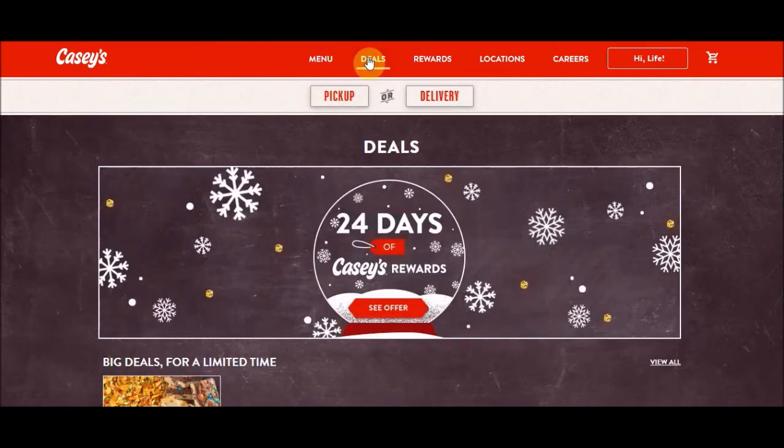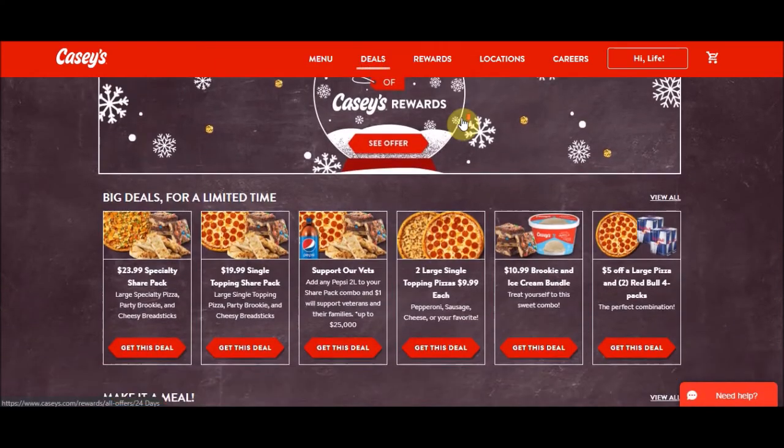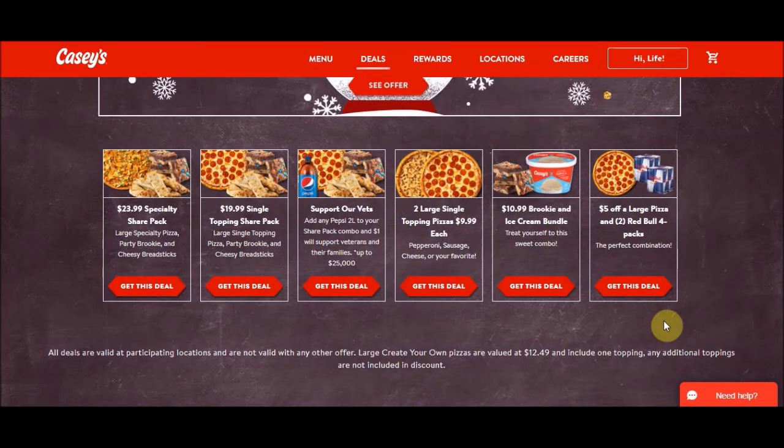If you go to the menu you can see what's on there for pizza, and under Deals you'll find their current specials. They have a specialty share pack: large specialty pizza, party brookie — like brownies with M&Ms — and cheesy bread for $23.99. There's also a $19.99 topping share pack with a large topping pizza, brookie, and cheesy bread. They have a Support Your Vets deal where adding a two-liter and share pack combo donates $1 to veterans' families, up to $25,000. Two large single-topping pizzas are $9.99 each. There's also a $10.99 brookie and ice cream bundle, and $5 off a large pizza with two Red Bull four-packs. Large pizzas alone are usually about $12.49, and slices are $2.50, so above four or five slices you might as well just order the whole pizza.